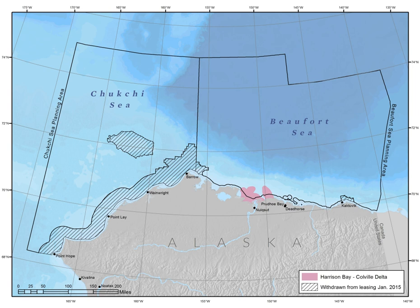Pregnant polar bears frequently build winter dens in and around the area. The Colville River used to host a small commercial fishery for arctic ciscos, and though the fishery is closed, the river delta is still potential habitat for salmonid fishes like broad whitefish and nearshore forage fishes like arctic cod and capelin.